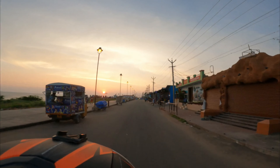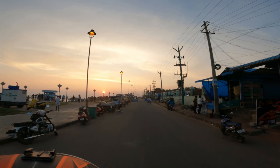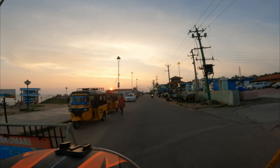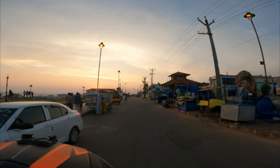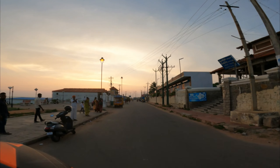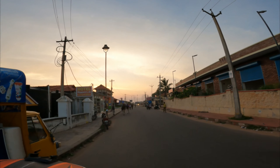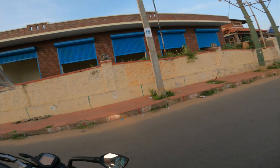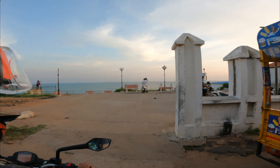Now we are rushing towards the view tower of Kanyakumari to catch the sunset view. We just missed the parking, so we'll park our bikes here and run towards the view tower.